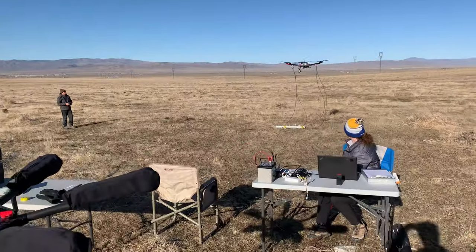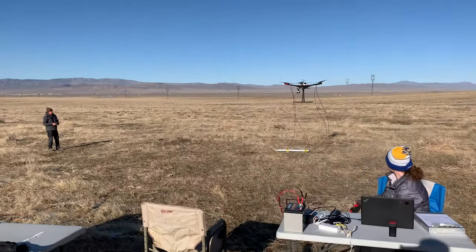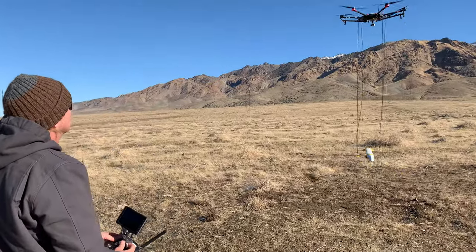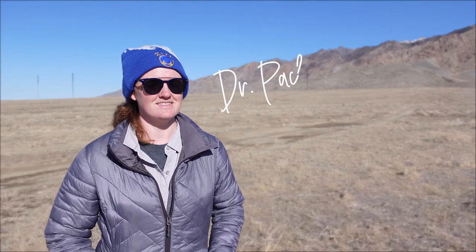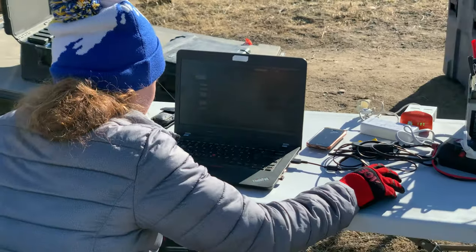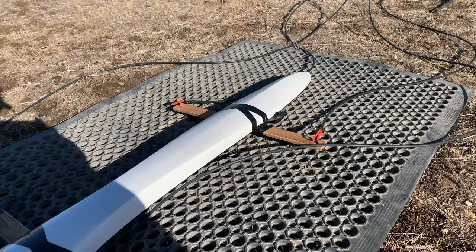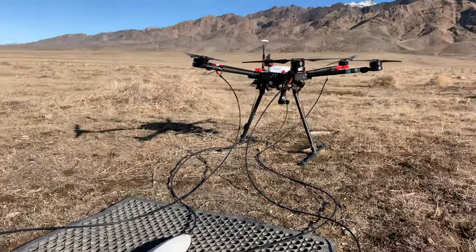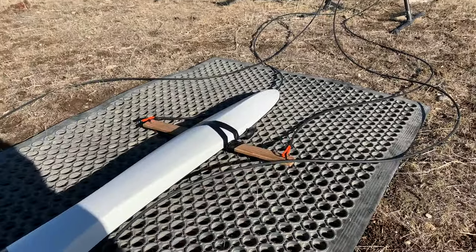The duo leading the UAV mag fieldwork were Chris Kratt and Dr. Rachel Hatchibara. Chris piloted the UAV, and we'll hear from him shortly. But first, I spoke with Rachel about flight engineering for UAV magnetics. She had never flown a drone or worked with magnetics prior to her postdoc studies, but her background is in observational seismology, so she's getting back to the geophysics.